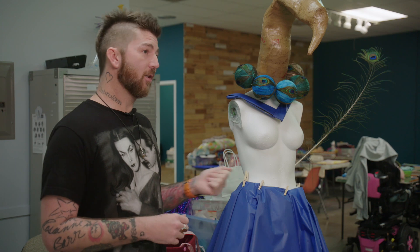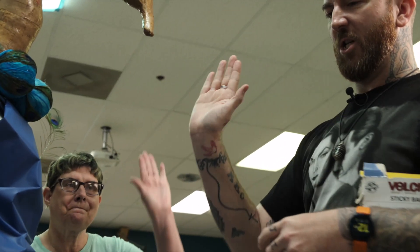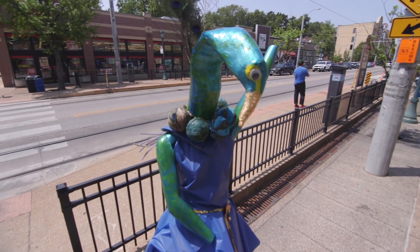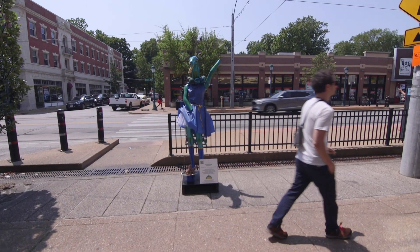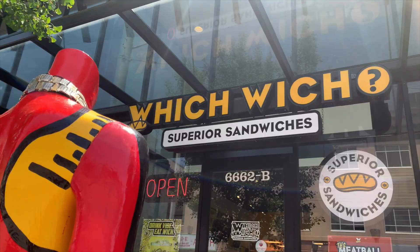She's going to have a tray, and she is going to have some boots. From this to this, the artists had four weeks to design and decorate their mannequins. When complete, each will highlight one of 21 small businesses throughout the Del Mar Loop.